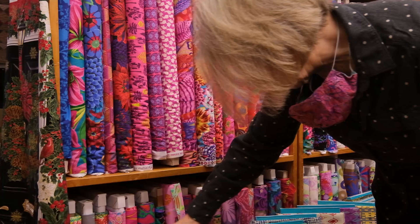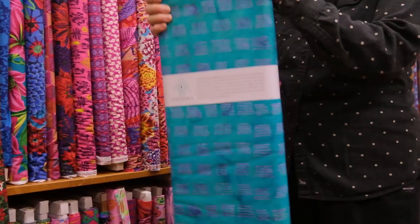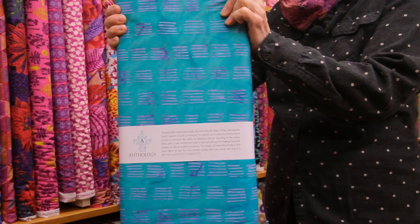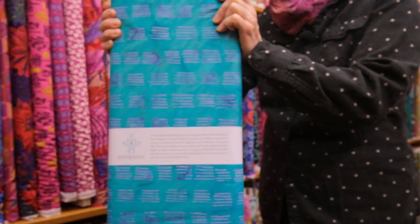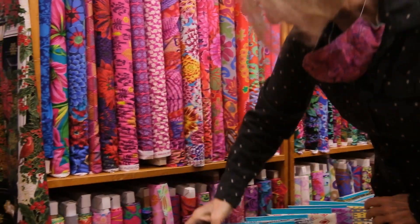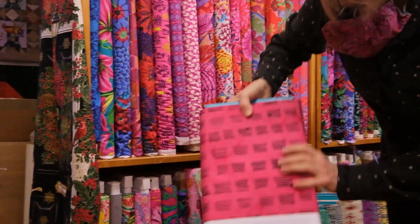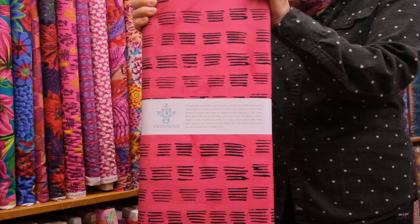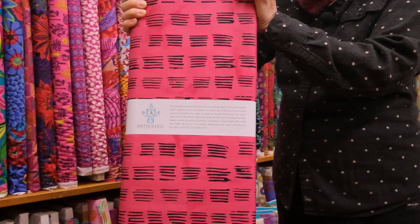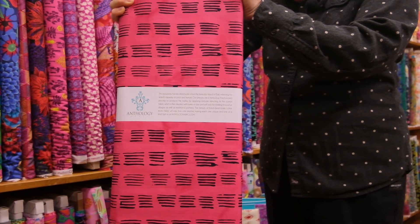Another gorgeous tealy turquoise, and the little strips on it are in lavender, and this is called Tropical — of course you can see why. Next, we have a nice flamingo-looking colorway of this chop, and this is called Calypso.